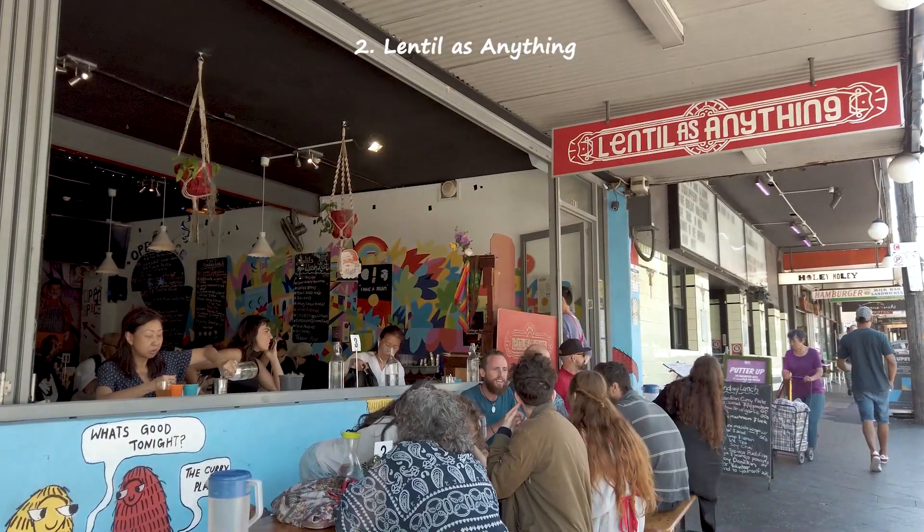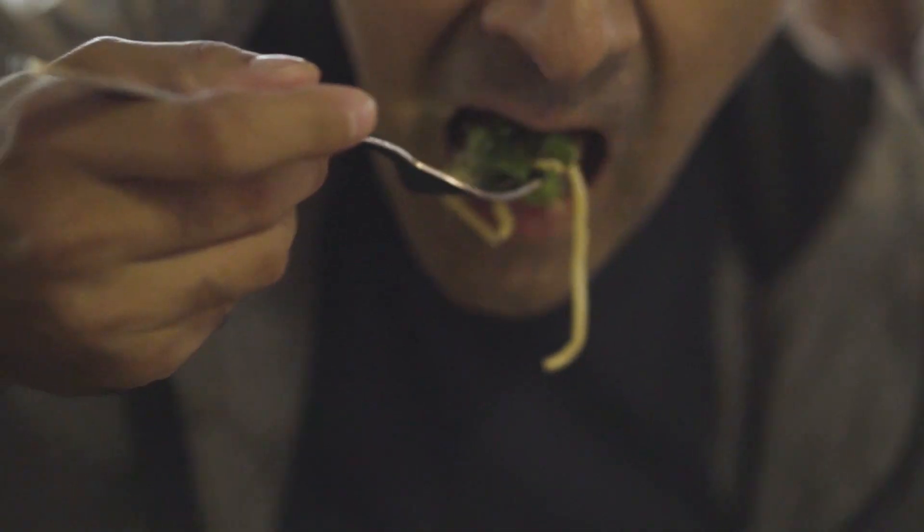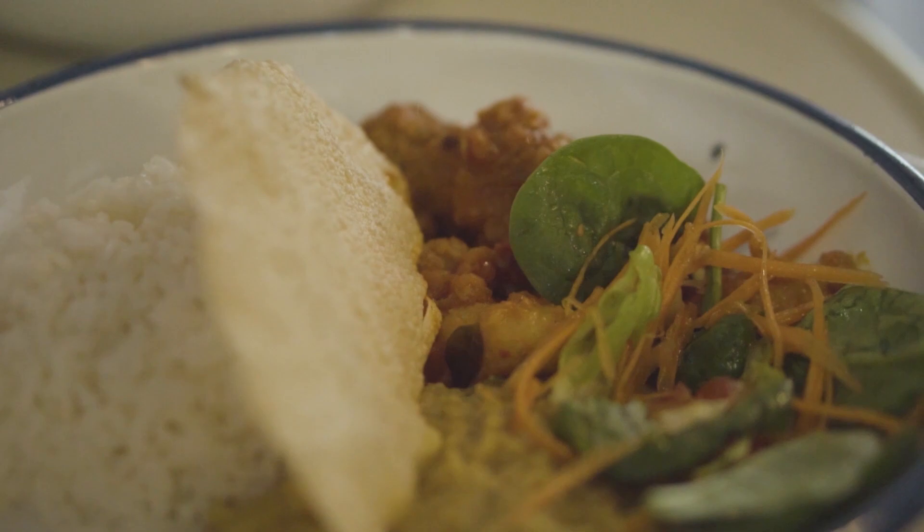Lentil As Anything in Newtown is a unique cafe and restaurant which serves delicious vegetarian dishes. It operates on a pay-as-you-feel concept — you enjoy your meal and then as you leave, you pay exactly what you feel is appropriate.